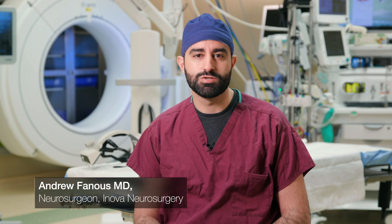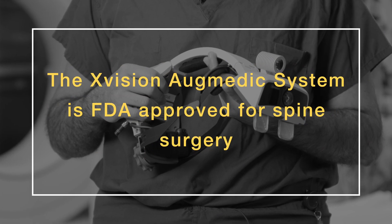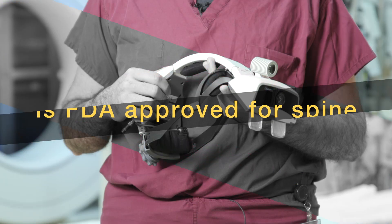My name is Dr. Andrew Fanous. I am a neurosurgeon at Innova Health System, and today I want to talk to you about the new technology that we have here. It's an augmented reality system for performance of minimally invasive spine surgery. The X-Vision augmented reality system is the first FDA augmented reality system on the market for performance of spine surgery.